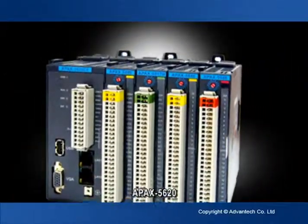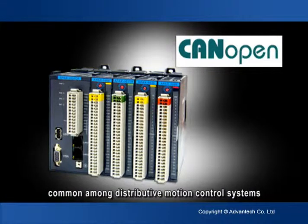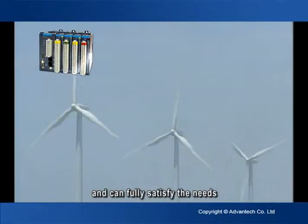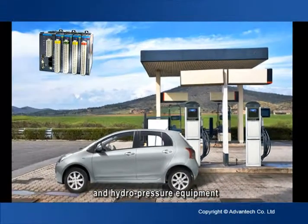The APAC 5620 provides a CAN-open communication interface common among distributive motion control systems, and can fully satisfy the needs of wind power generators, electric car charging stands, and hydropressure equipment.